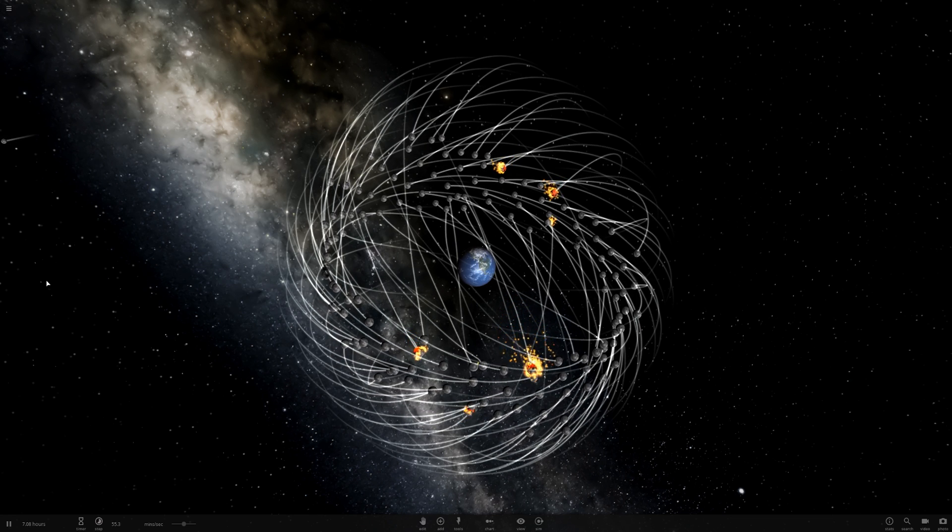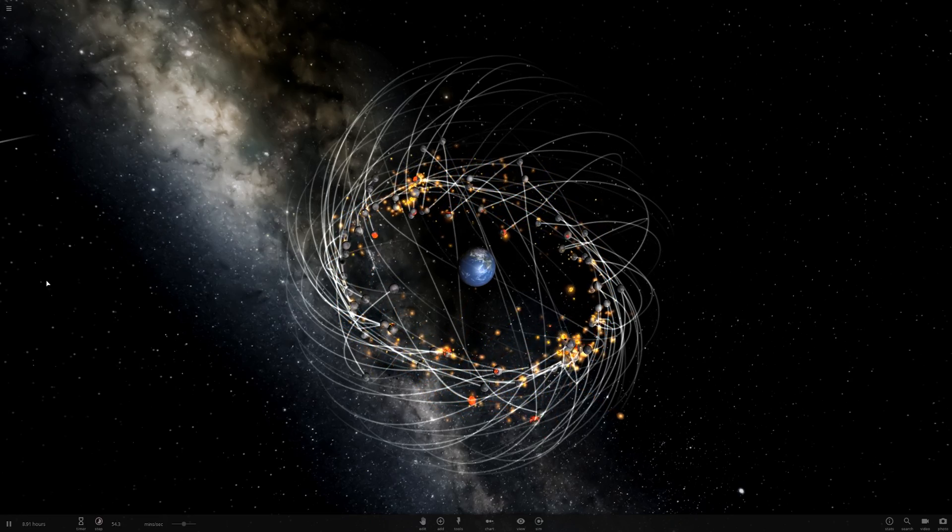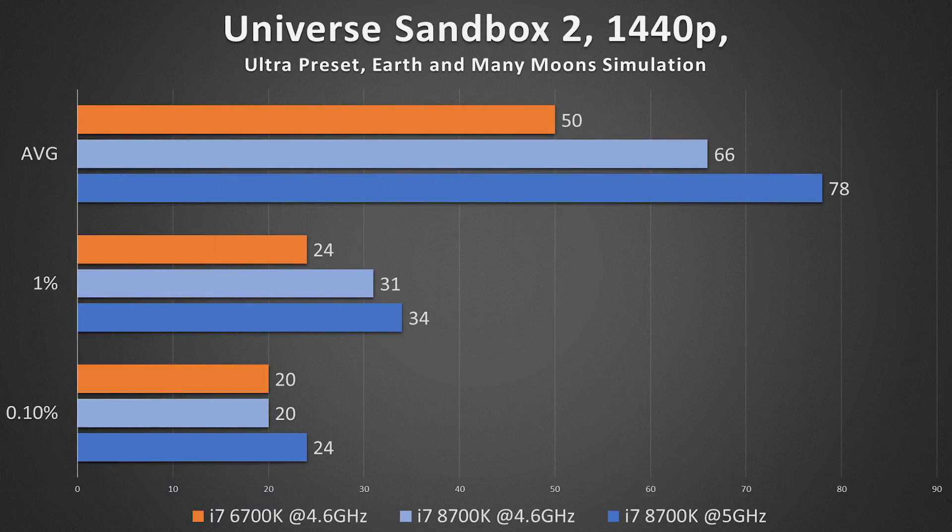On to Universe Sandbox 2 at 1440p using the ultra preset with the Earth and many moons simulation, which really stresses the CPU. The 8700K performed much better than the 6700K — as expected from a six-core CPU at higher frequency versus a four-core counterpart. A whopping 78 FPS on average, a huge jump from 50 for the 6700K. The 1% and 0.1% lows were also higher for the 5 gigahertz 8700K run.